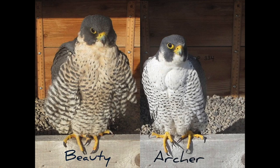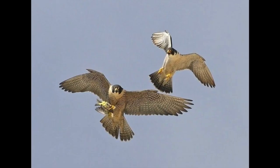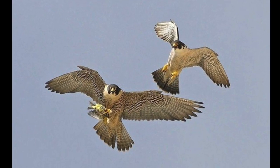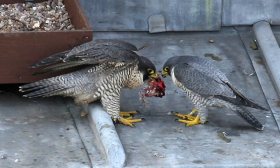Female peregrine falcons are called falcons. Males are called tiercels. Falcons are larger than tiercels, averaging 18 to 20 inches, while tiercels average 15 to 18 inches in size.